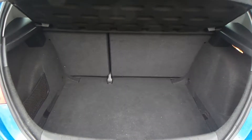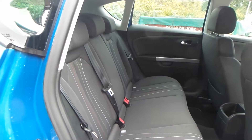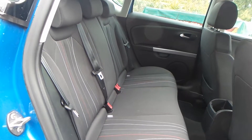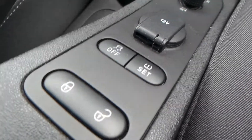You also have a really good boot size on this vehicle. There's really good space in the rear seat, which also has Isofix. The vehicle is equipped with tire pressure monitoring and traction control.